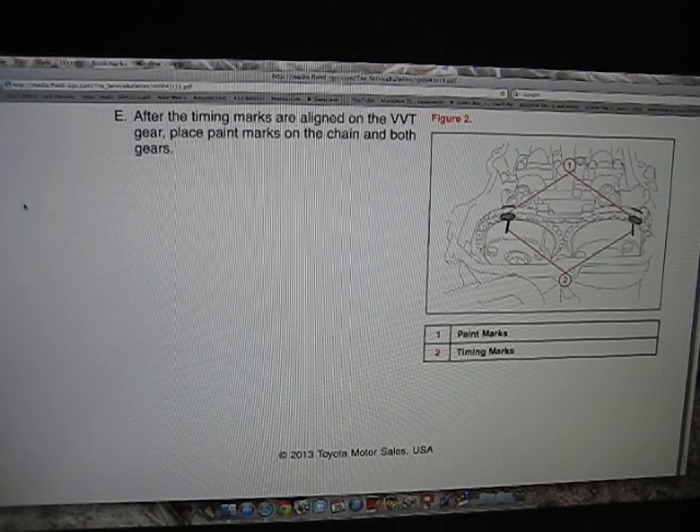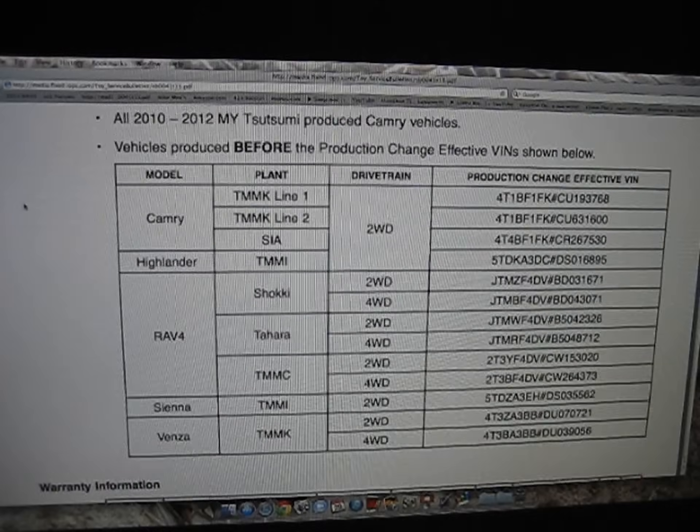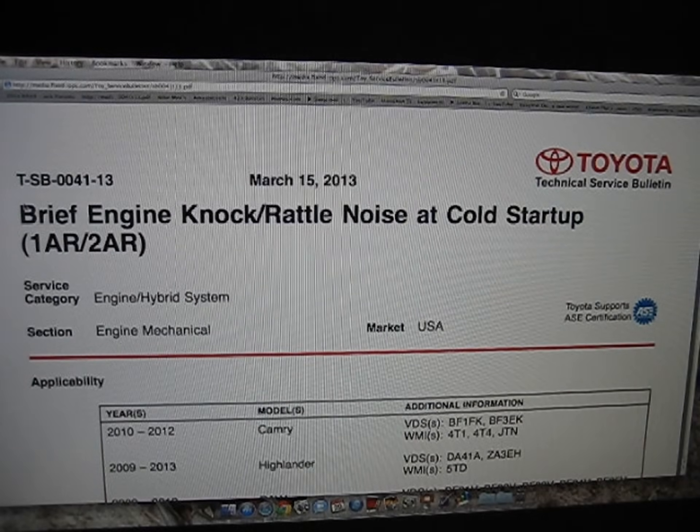In the words of the mechanic: if it fails, you are going to have possibly catastrophic engine failure — it is a big deal. It may last a month with this noise, it may last six months, it may last a year or longer, but eventually it's going to fail, so you need to get it addressed.